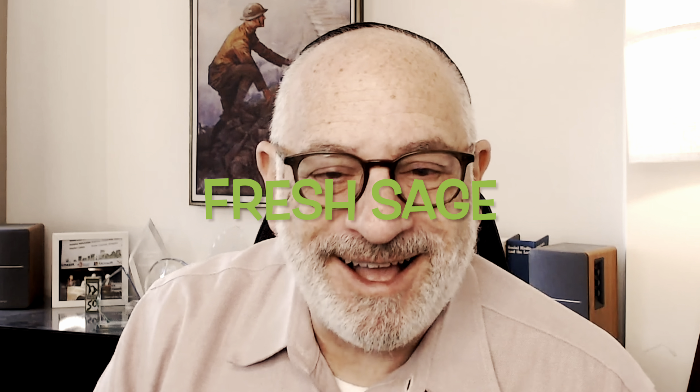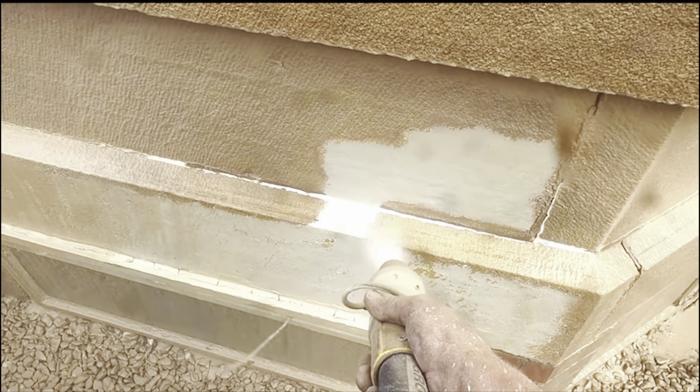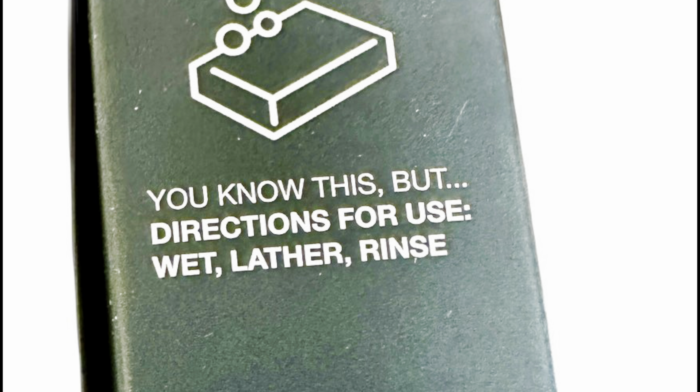And the third box: Pine and Pilsner. That's an interesting juxtaposition. Pine and Pilsner malt, sea salt, and sand exfoliating scrub. By the way, they tell you how to use it — directions for use: wet, lather, rinse.